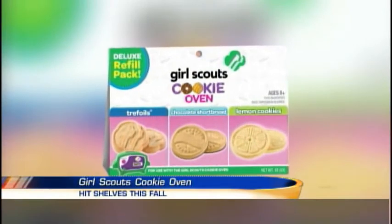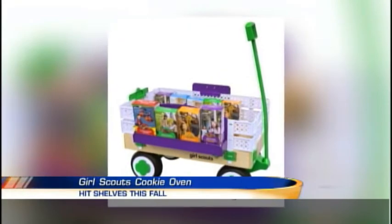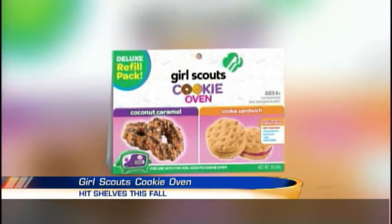I wonder if they come out the same. I'm going to go with no. Although, you know, it's a nice little fun thing to do — let's make some cookies or whatever. I think this will do pretty well.